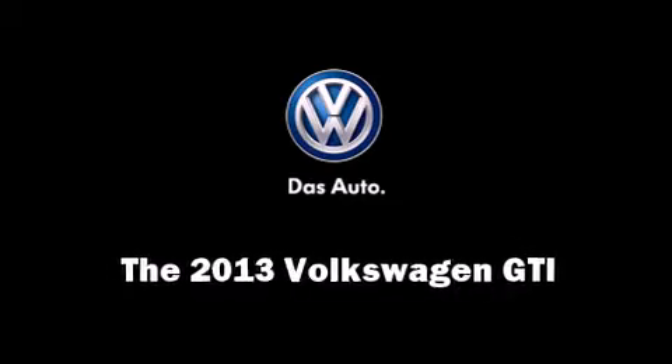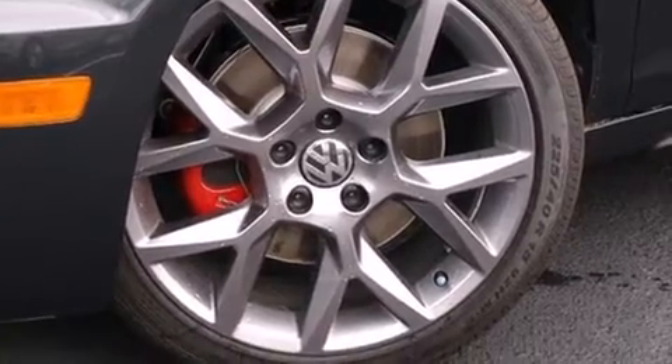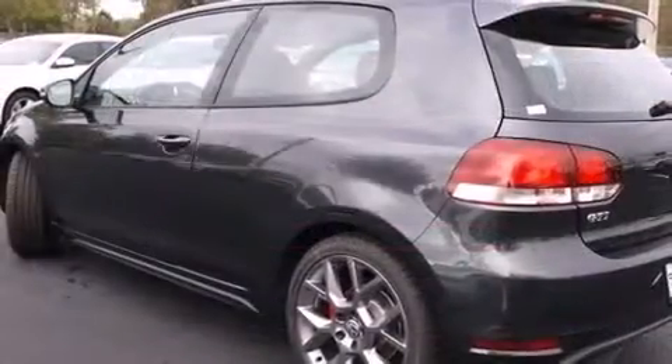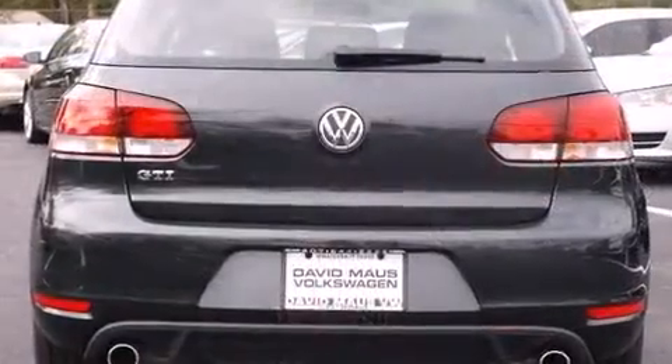You're going to love the 2013 Volkswagen GTI. This two-door, five-passenger hatchback offers the features and options for which you've been searching. Under the hood you'll find a four-cylinder engine with more than 200 horsepower, providing a smooth and predictable driving experience.